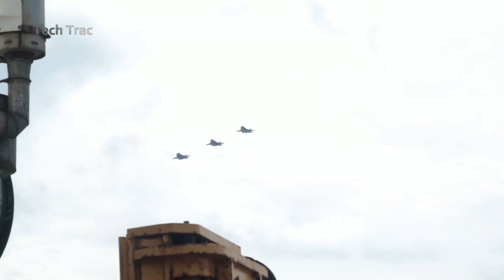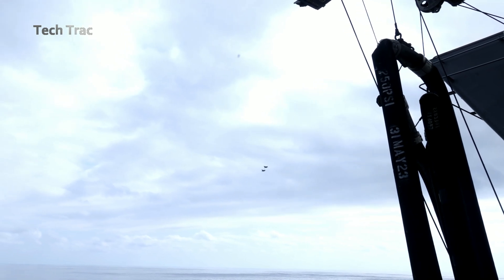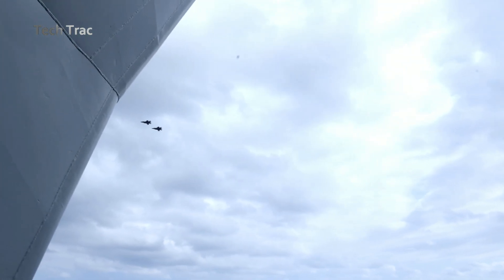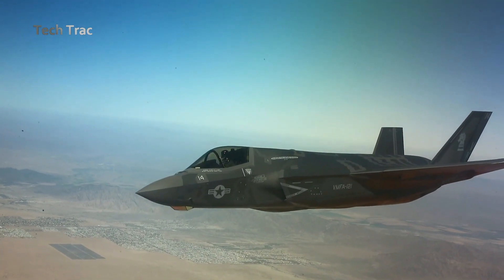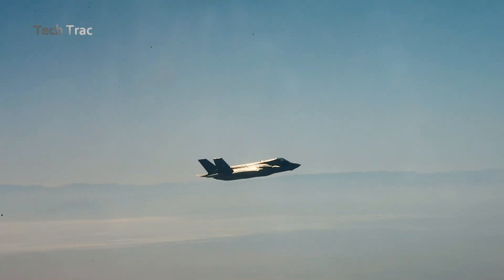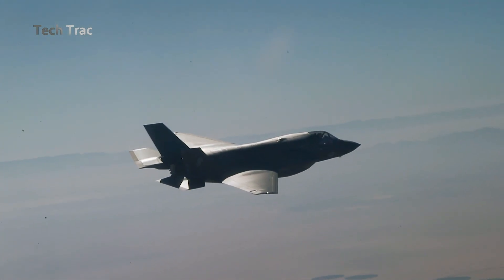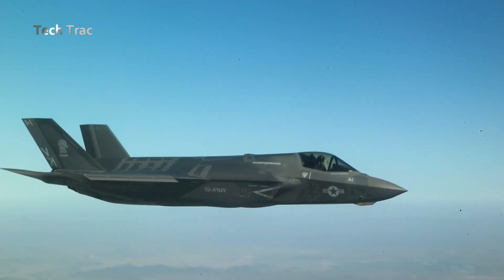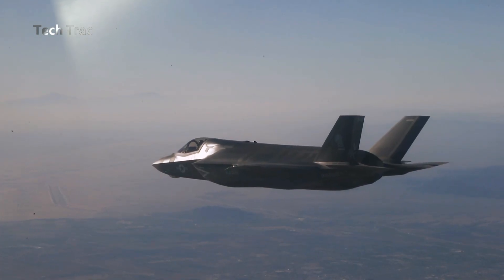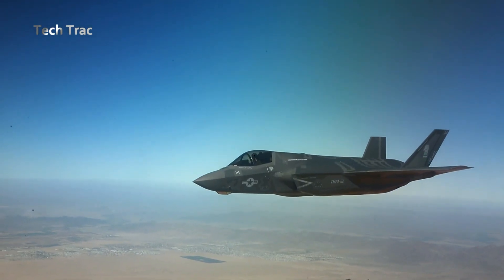Upon returning to the ship, the F-35B uses its vertical landing capability to land on decks in limited space. The aircraft can hover above the deck before landing safely, even in rough seas. After landing, the F-35B is moved to the hangar deck for maintenance and preparation for its next flight. Maintenance crews conduct thorough inspections to ensure the aircraft is in top condition before returning to service.